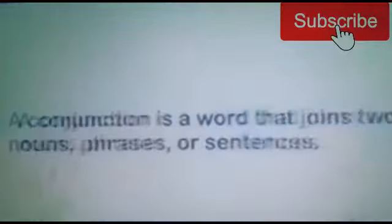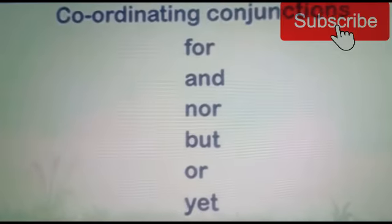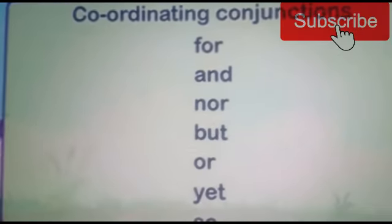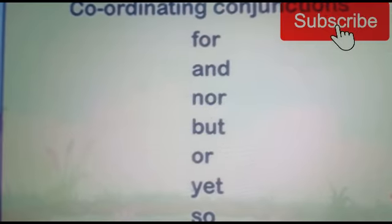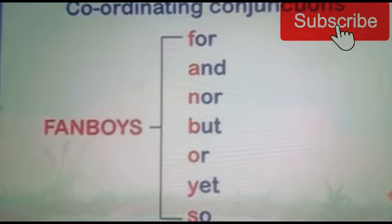A conjunction is a word that joins two nouns, phrases or sentences. The words for, and, nor, but, or, yet, and so are called coordinating conjunctions. The mnemonic FANBOYS is an easy way to remember the names of the conjunctions.